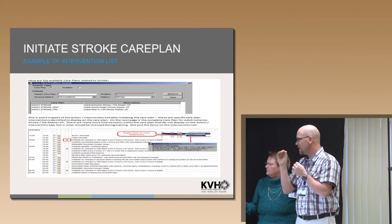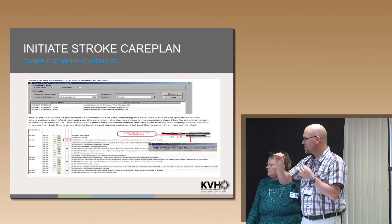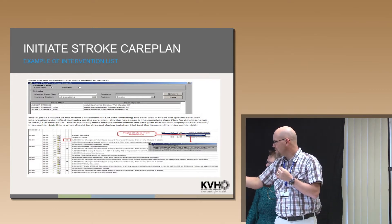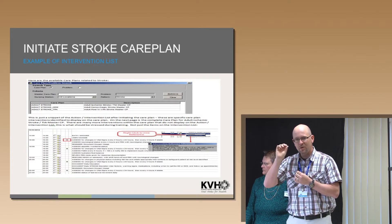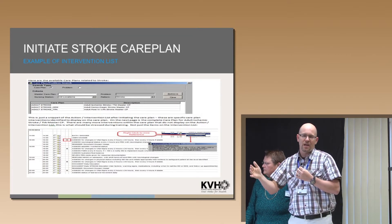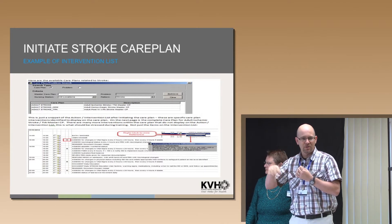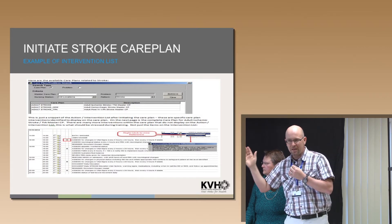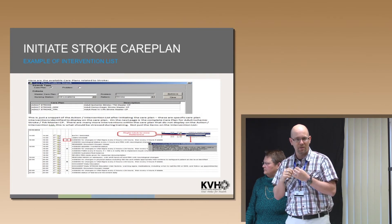There are three care plans to choose from: ischemic stroke, hemorrhagic, and post IV tPA. Pick the appropriate one. The bottom section shows the intervention list. If you need to change the parameters — for example, vital sign frequency — the little 'R' icons in the care plan are for reference material. Clicking one opens a screen where you can modify things, such as changing vital signs from every two hours to hourly. The same applies to finger stick blood sugars. You can right-click and modify those parameters in the care plan.